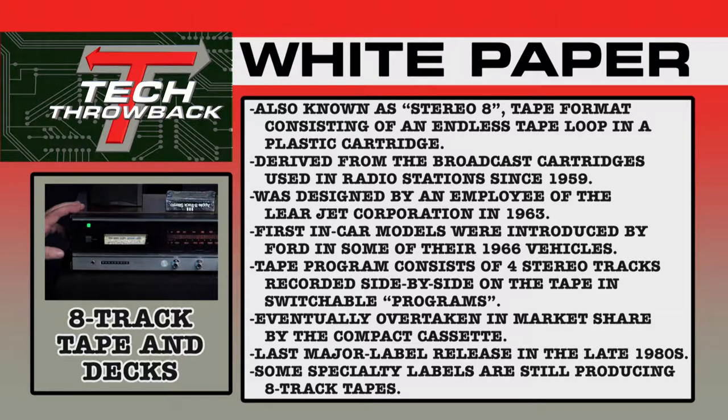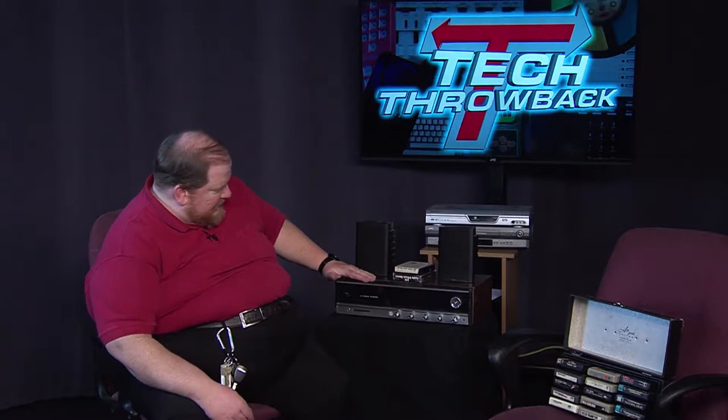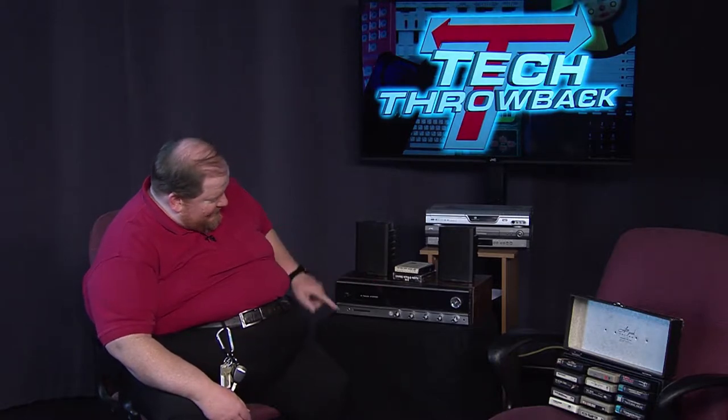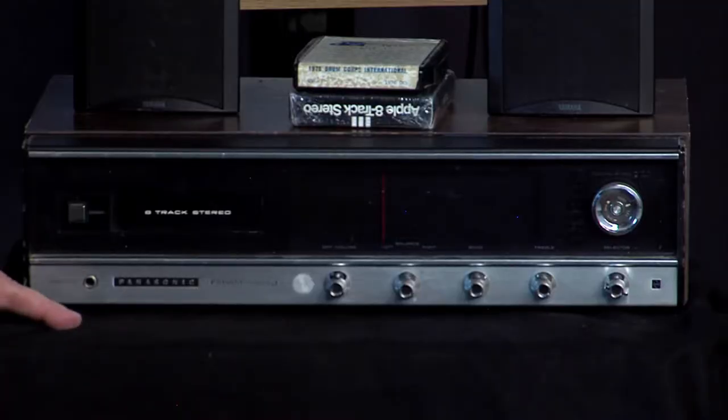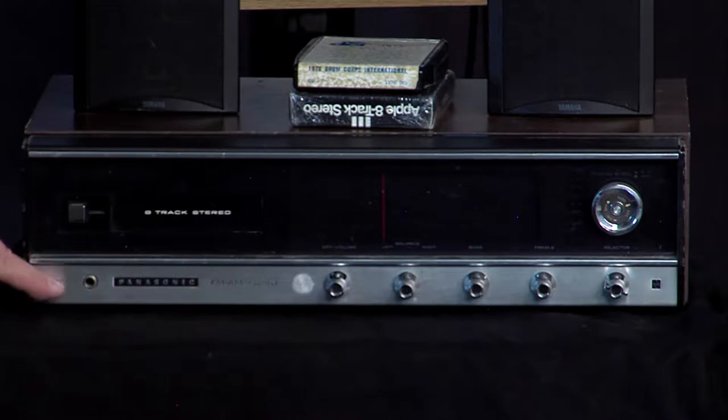Eventually, sales were overtaken by the compact cassette and later by the compact disc. The last major label release on 8-track was in the late 1980s, though some specialty labels are still producing items on 8-track tape. Here's the unit — a vintage Panasonic, probably early to mid-1970s. You can see the really old Panasonic logo, a quarter-inch headphone jack, and everything in the back is RCA.